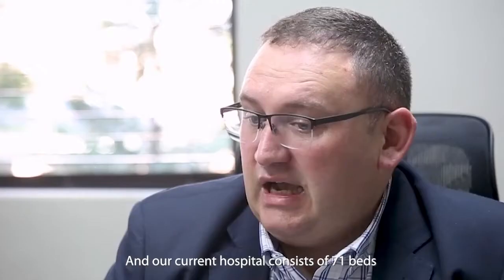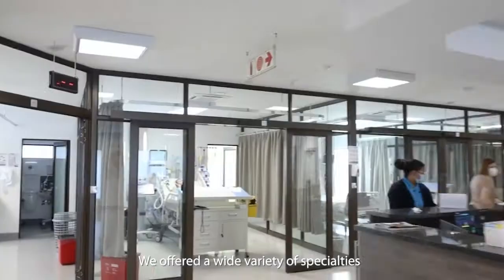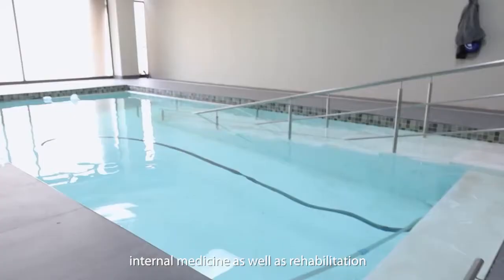We are part of the X-Health group. Our current hospital consists of 71 beds. We offer a variety of specialities: neurosurgery, general surgery, orthopedic surgery, internal medicine, as well as rehabilitation.